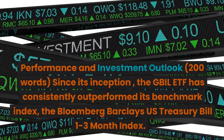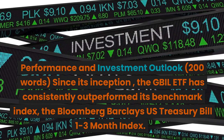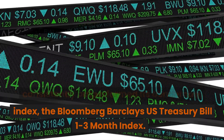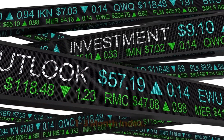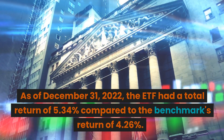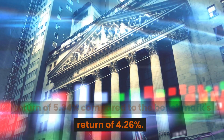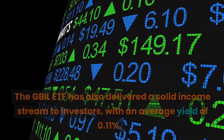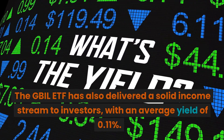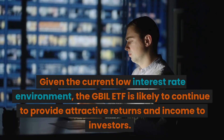Performance and Investment Outlook: Since its inception, the GBIL ETF has consistently outperformed its benchmark index, the Bloomberg Barclays U.S. Treasury Bill 1 to 3-month index. As of December 31, 2022, the ETF had a total return of 5.34% compared to the benchmark's return of 4.26%. The ETF has also delivered a solid income stream to investors, with an average yield of 0.11%.